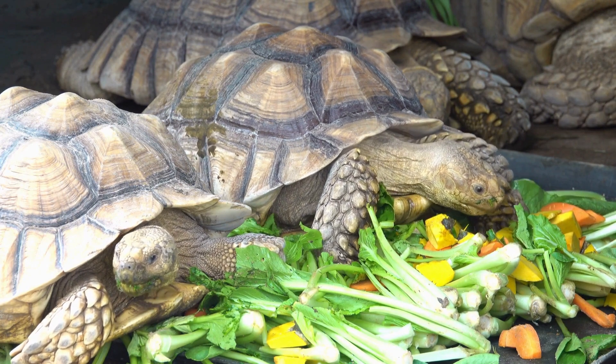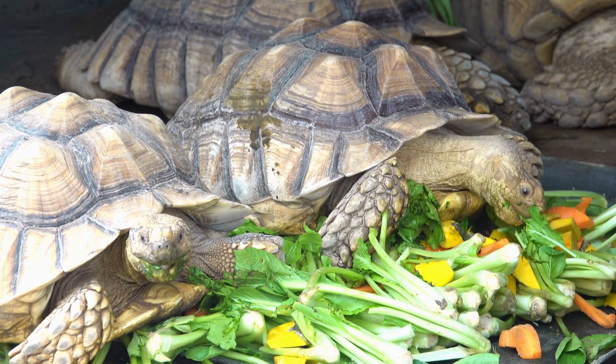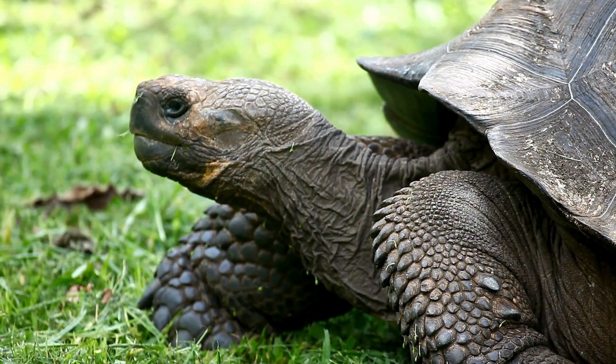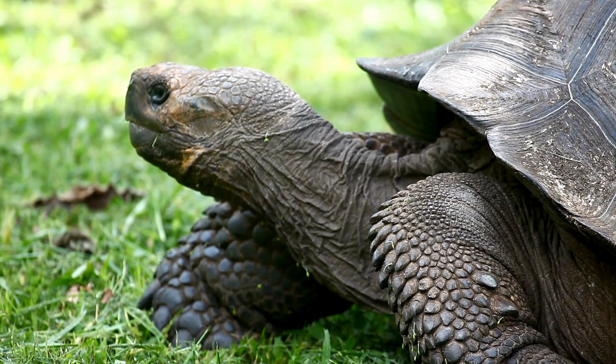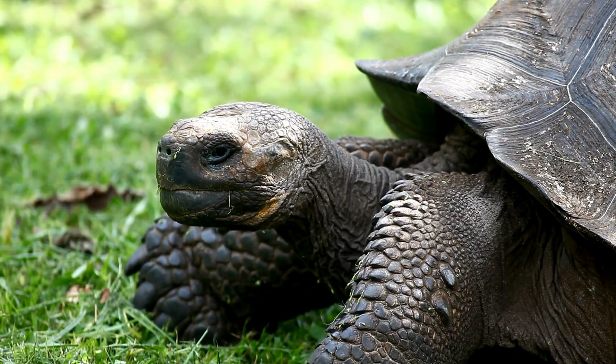Tortoises are known for their long lifespan, with some species living well over 100 years. The Galapagos tortoise holds the record for one of the longest-lived vertebrates, with individuals reaching over 150 years.